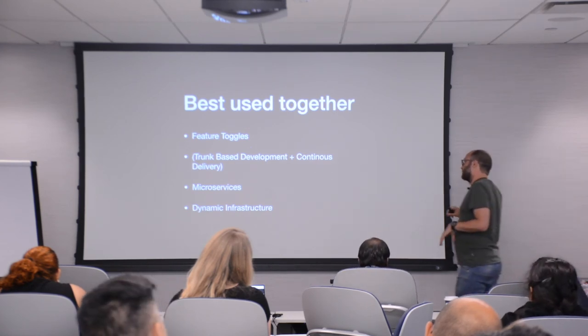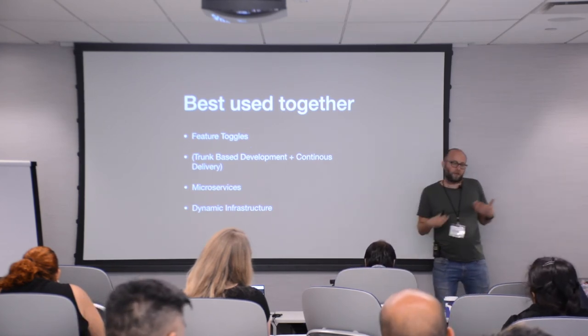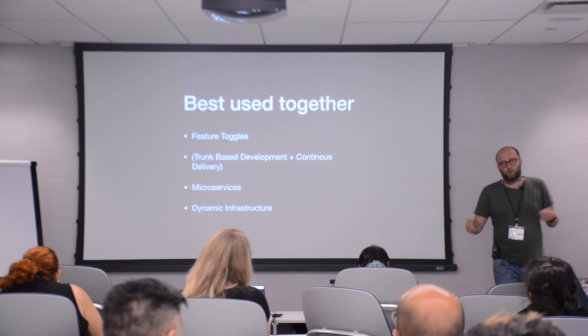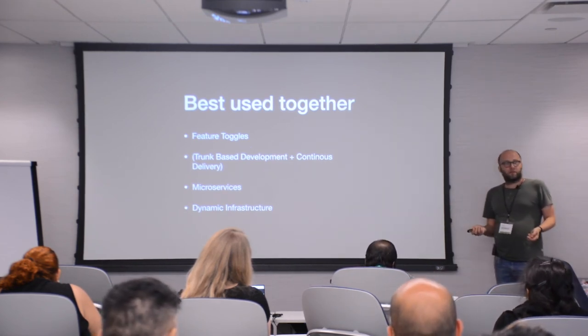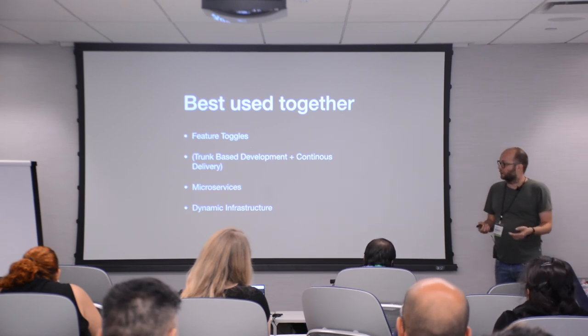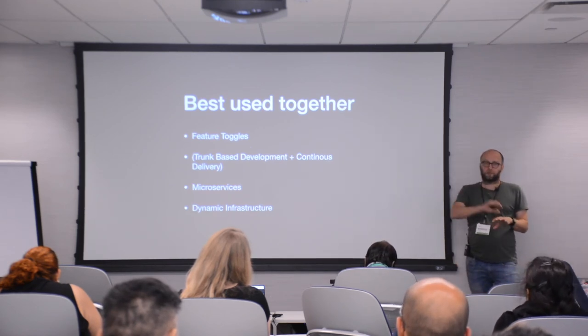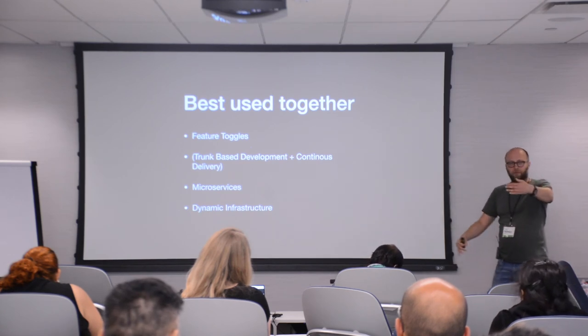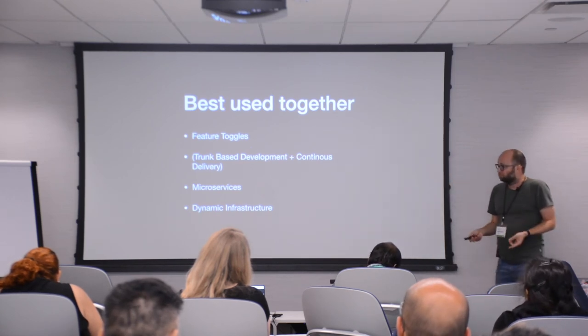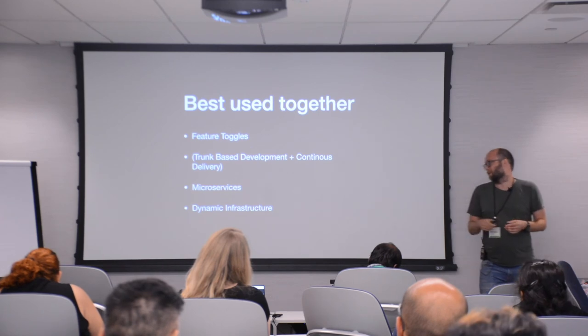Dynamic infrastructure — by which I mean the ability to spin up new nodes and services within minutes without involvement of operations — helps a lot for building shadows, especially when you want shadow separate from live components. Not necessary, but it helps.